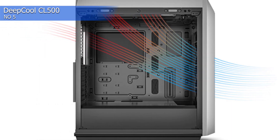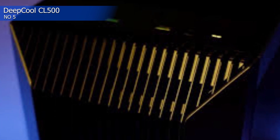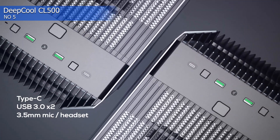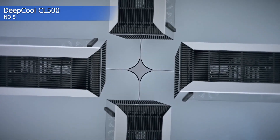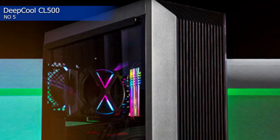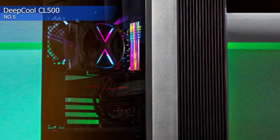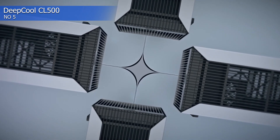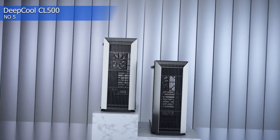The front I/O panel on this case is located on the top panel and offers an audio jack, two USB 3.0 Type-A ports, and a USB 3.0 Type-C port. Also up here are the power and reset buttons, and behind all of this is a third button that pops off the top of the case. The panels adhere to the case quite well and do not seem prone to falling off accidentally.